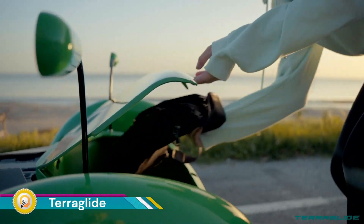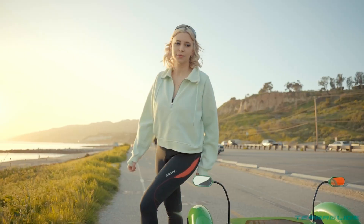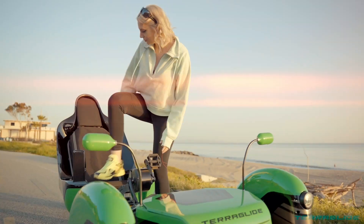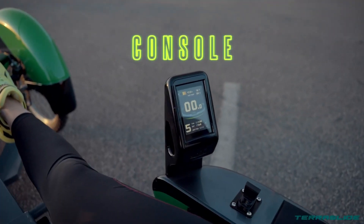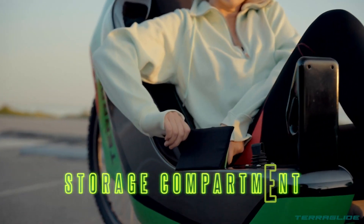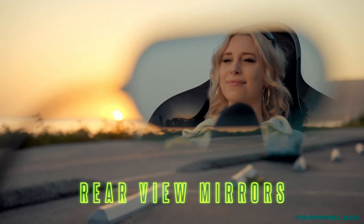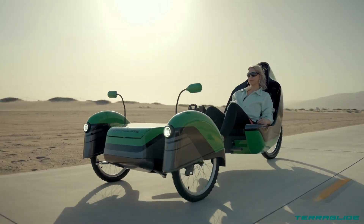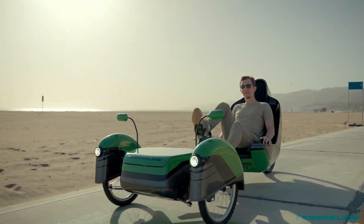The Terraglide is a unique electric recumbent tricycle that offers a comfortable and efficient riding experience. It's designed to provide both exercise and transportation, making it a great option for urban commuting and recreational cycling. The Terraglide features a pedal generator that allows you to exercise while generating electricity to power the bike. The electric motor provides smooth and effortless assistance, making it easy to ride even on inclines.